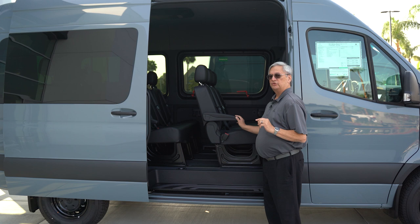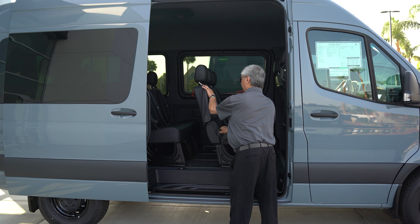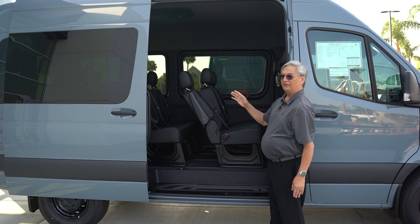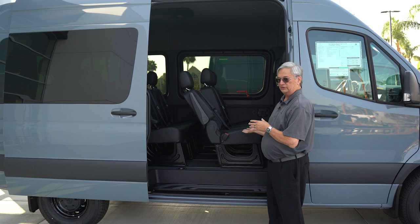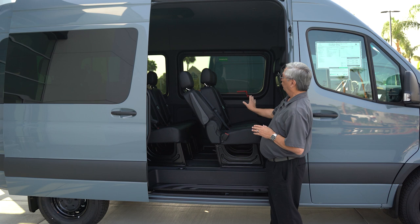The standard seating arrangement on the Sprinter Passenger Van is 12 seats. This particular one has the upgraded interior with black leatherette upholstery and comfort seats that do recline. For each of the three positions, each seat can recline independently, which makes the kids very happy on a long road trip. Each row of seats is independently removable, so if you don't need all 12 seats, they can snap in and snap out for extra cargo space on demand.